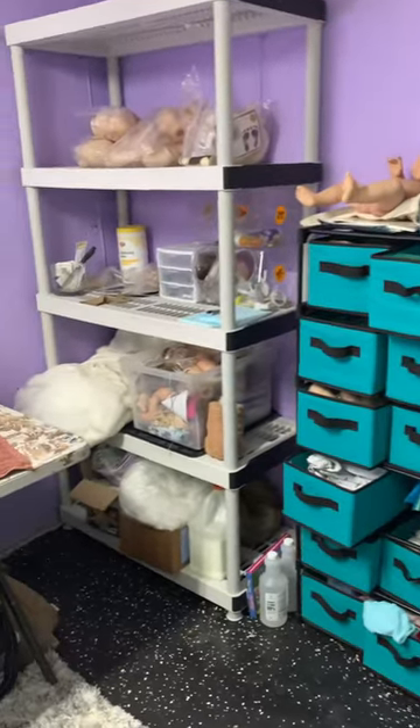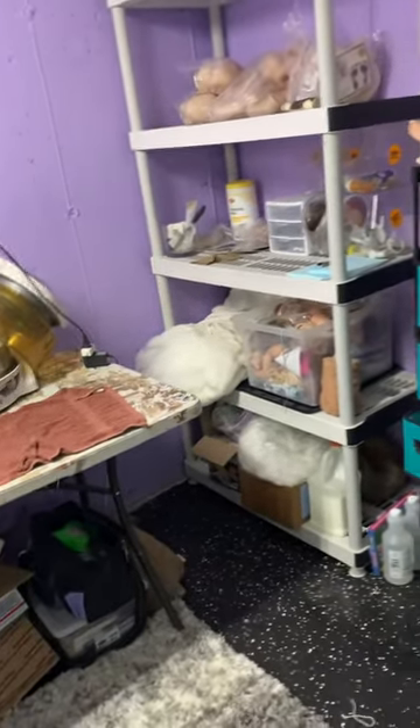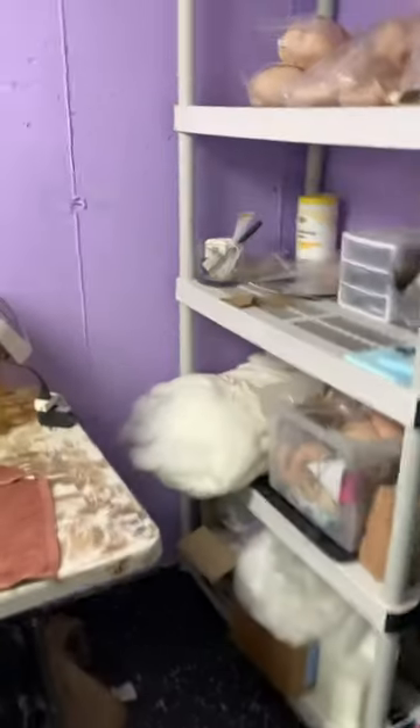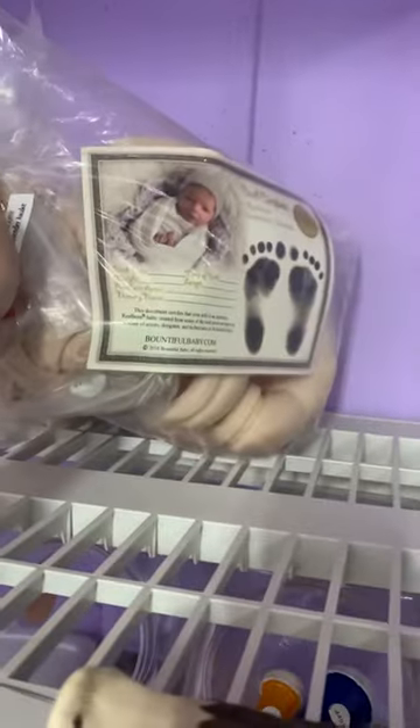I'm doing a tour of my new room that's in our basement — my studio slash nursery — and I have a ton of kits to paint.